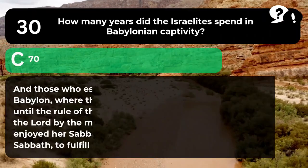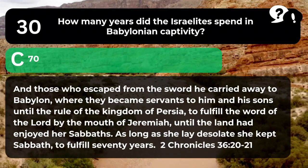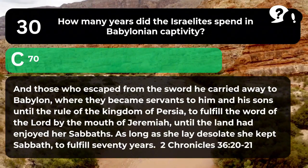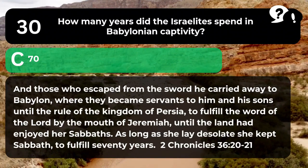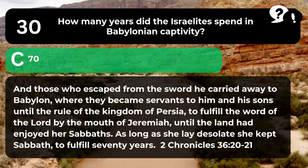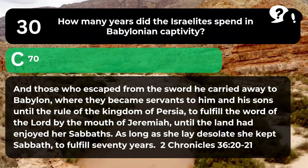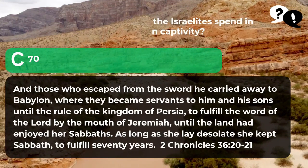The answer is C. 70. "And those who escaped from the sword he carried away to Babylon, where they became servants to him and his sons until the rule of the kingdom of Persia, to fulfill the word of the Lord by the mouth of Jeremiah, until the land had enjoyed her sabbaths. As long as she lay desolate, she kept sabbath, to fulfill 70 years." 2 Chronicles 36:20-21.